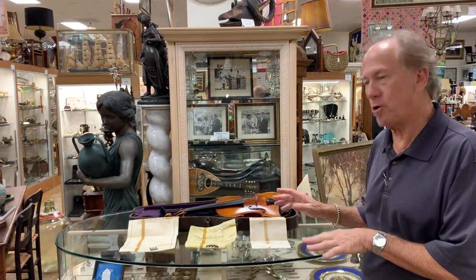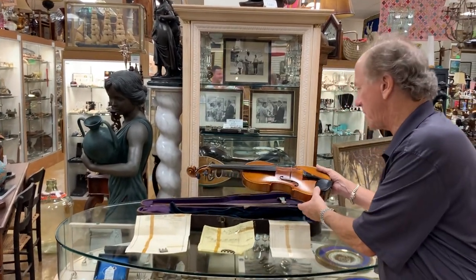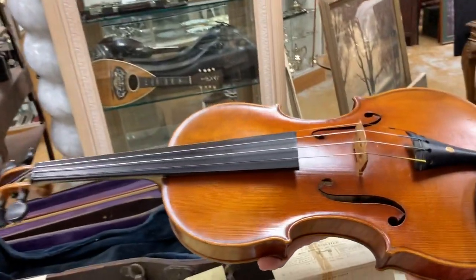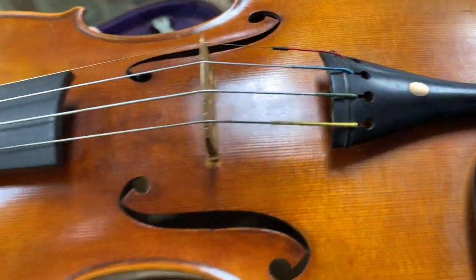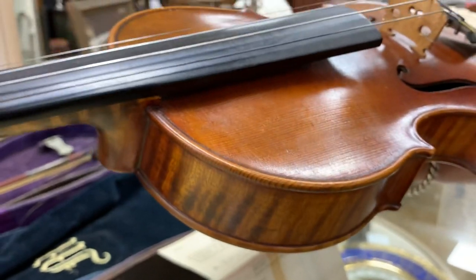Welcome back to Gannon's Antiques and Art. Today I want to show you an antique Heinrich Theodore Heberlein violin. We know it's an antique because it was manufactured in 1919 or before. I'll explain in a moment.